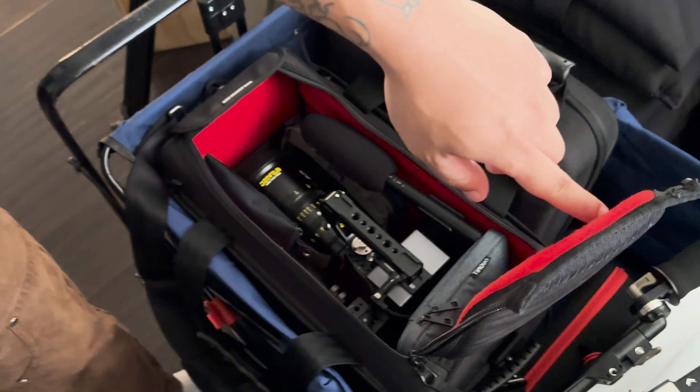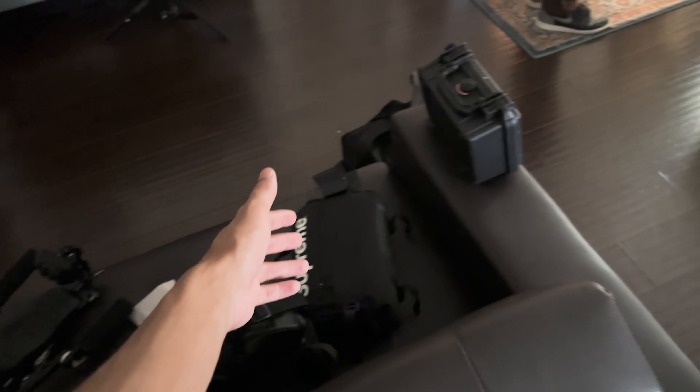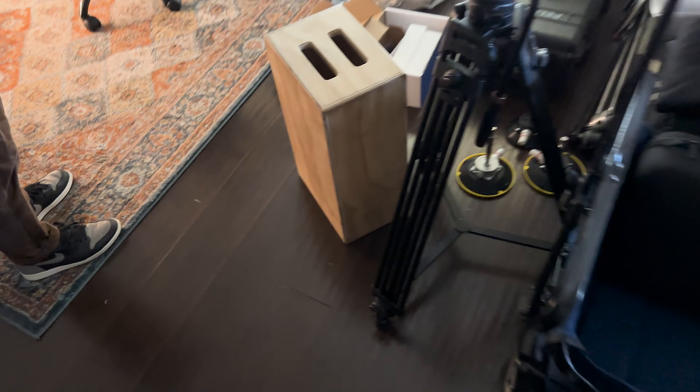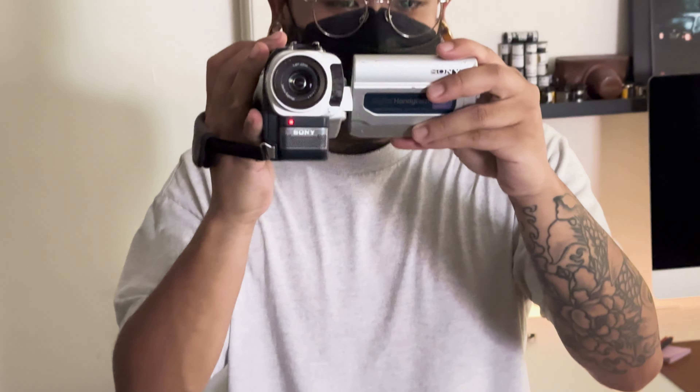Camera check, camera check. All right, so we got all the camera stuff ready. I'm going to pick up that Apple box too. I got to get that right now, actually. But Marty is ready to film, so let's transfer.